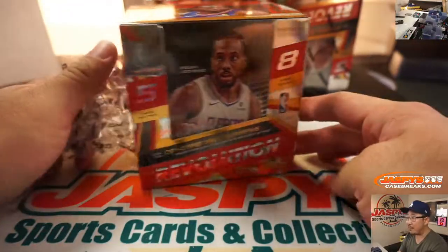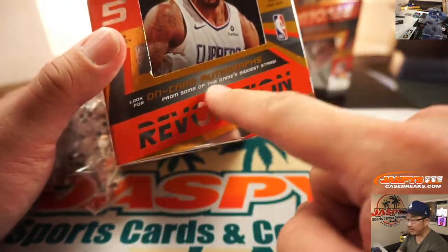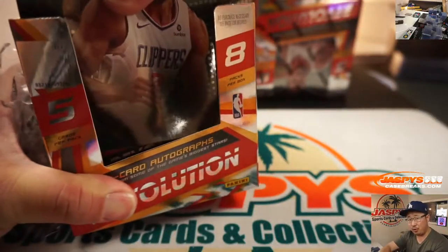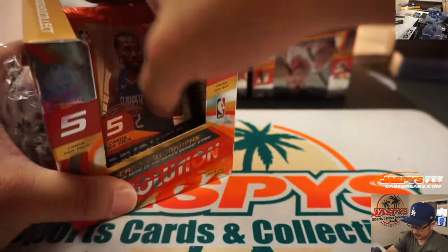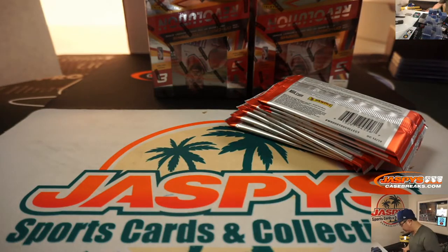So remember, not every box has an autograph. Maybe a few autographs, but they are on card if you get them. Generally, a few per inner case seems to be what the people are saying. I think that's what EA said a little bit earlier.